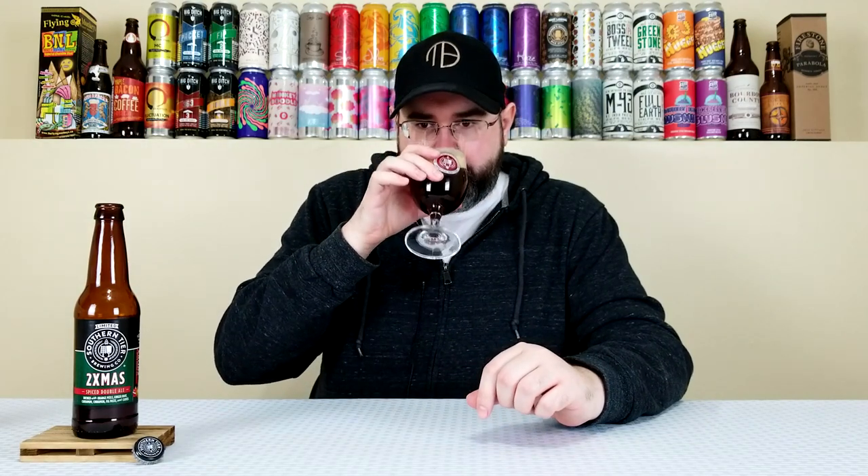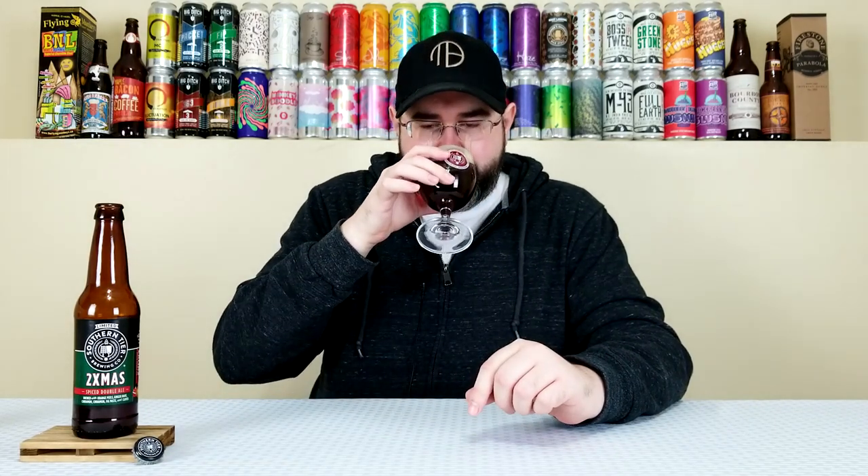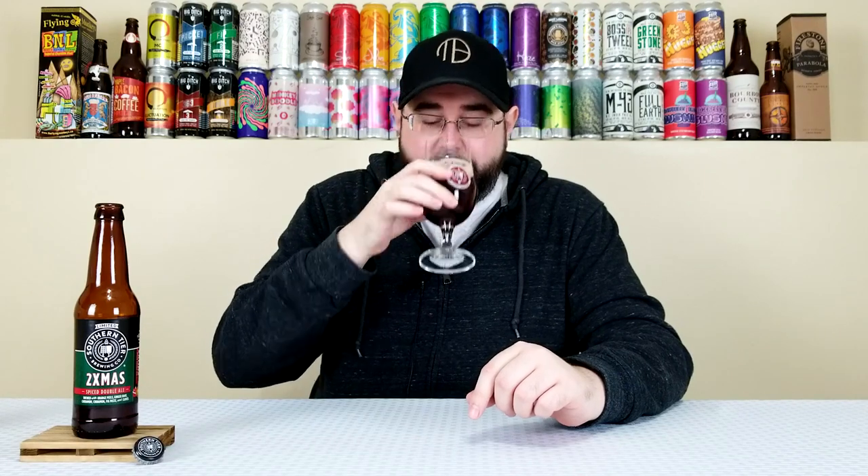This has a big bready component to it — like a dark brown bread. It doesn't really have a big toasty or roasted malt base; it's more just like straight bread. Then you get those fruity components. I went back for another nose and got orange peel too, which is nice. But yeah, this smells like a liquidified fruitcake. There's not much more to say — I enjoy the smell. It has a lot of spices, fruity components, and big bready notes. I'm enjoying it — let's get into it.